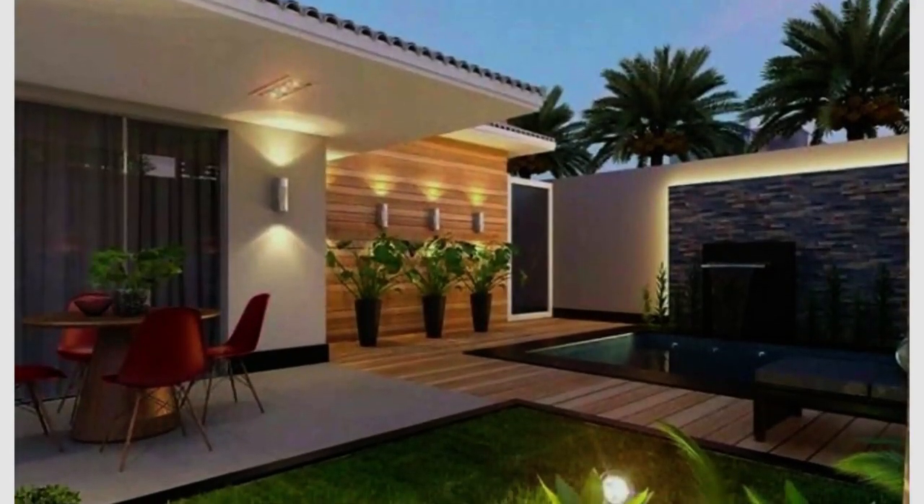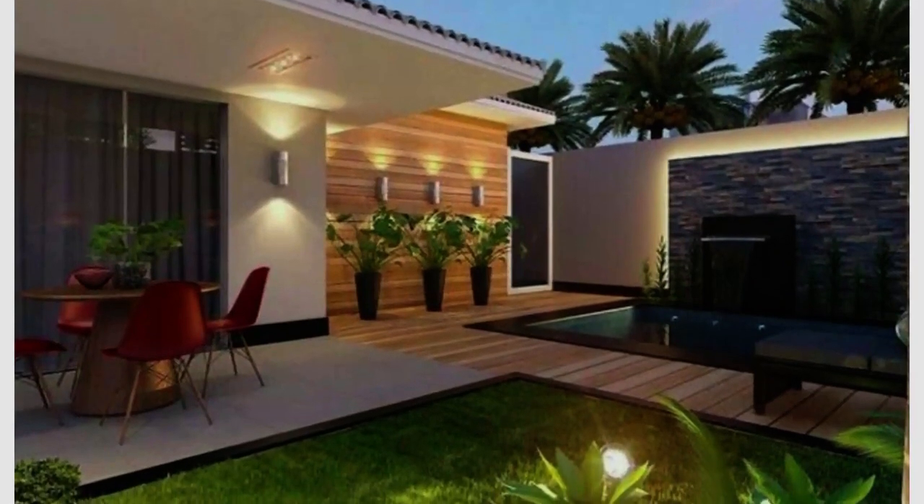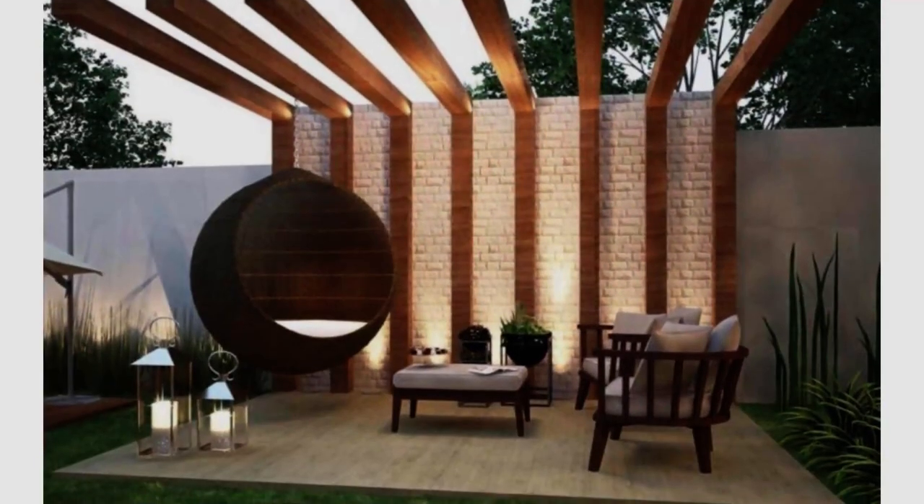Small landscape garden designers completely change your home outer look. Please like, comment and subscribe to our channel.